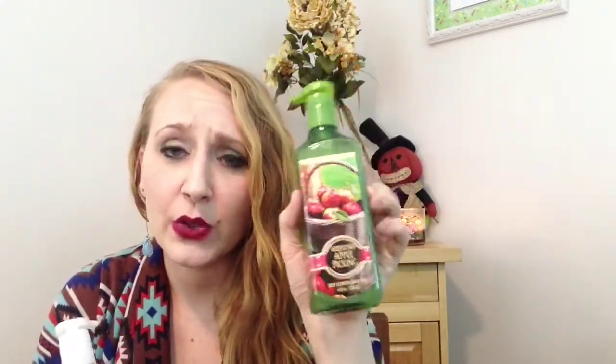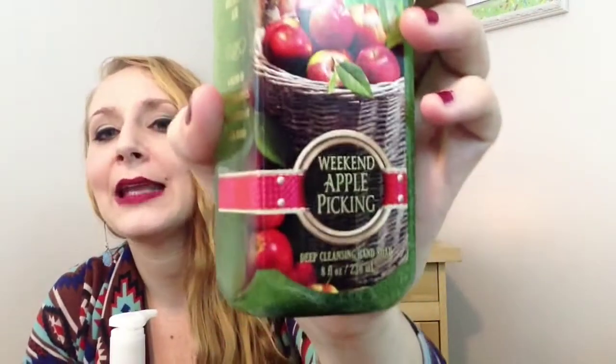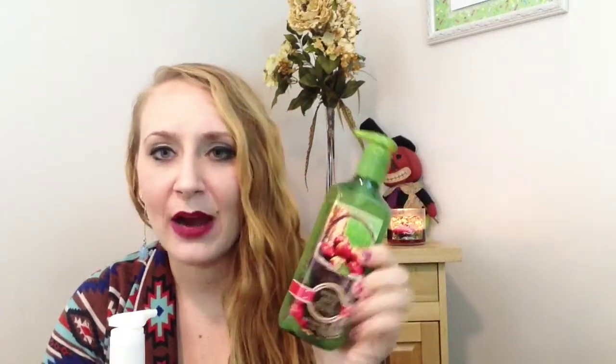The lady told me this one was part of the fall clearance, but it actually did not ring up as half off. It did ring up as $6.50, but then I had the 25% off, so it rang up as $4.87. So this one was not as cheap as she told me it was, but I don't care. I got Weekend Apple Picking — just an apple-y soap. I smelled the tester and it's a good year-round soap. Apple's always a good scent to have in your kitchen.